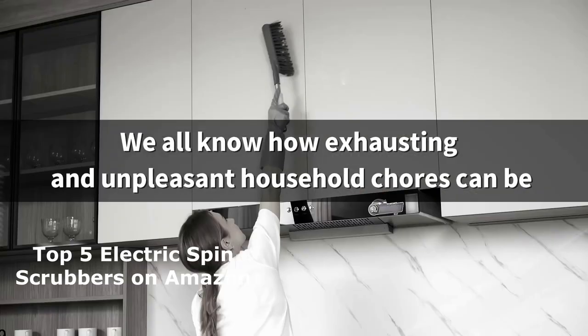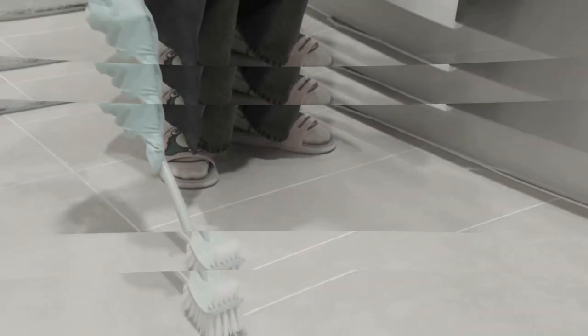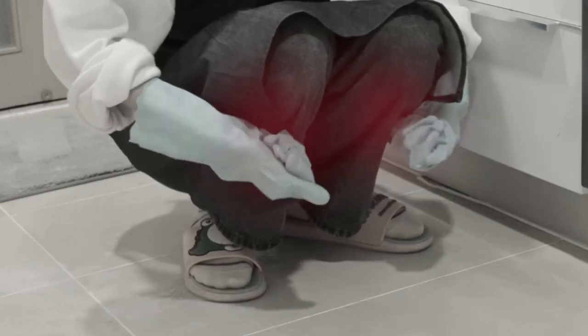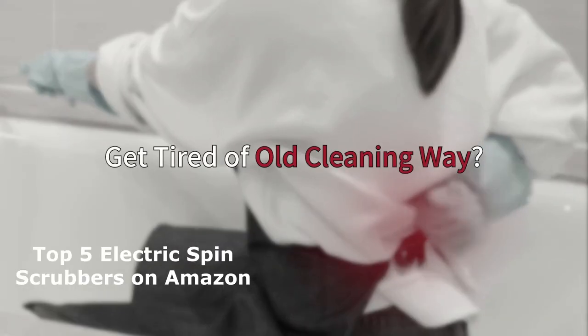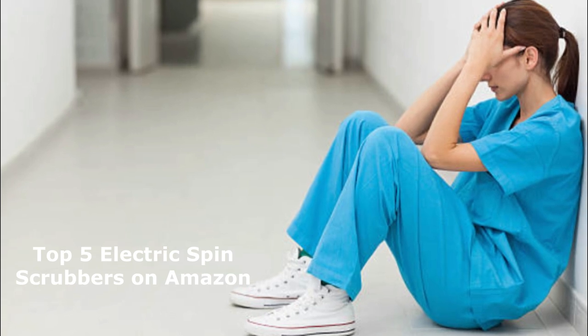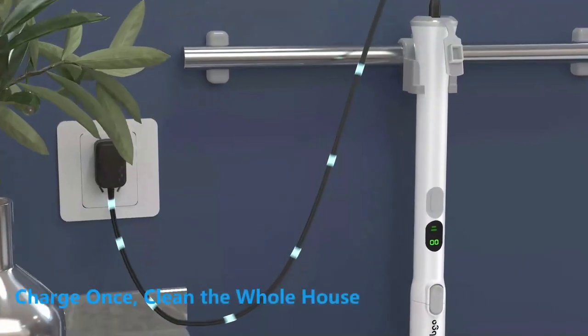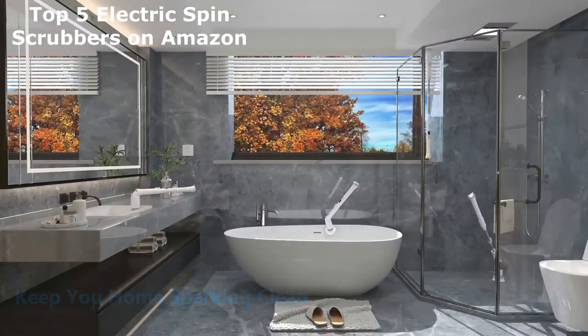Hey there, cleaning enthusiasts! Are you tired of scrubbing away for hours on end, trying to remove stubborn dirt and grime? Well, we've got some fantastic news for you. In this video, we're diving into the world of electric spin scrubbers, the game-changing cleaning tools that will revolutionize your cleaning routine. We've scoured Amazon.com to bring you the top 5 electric spin scrubbers that are a must-have for every household.